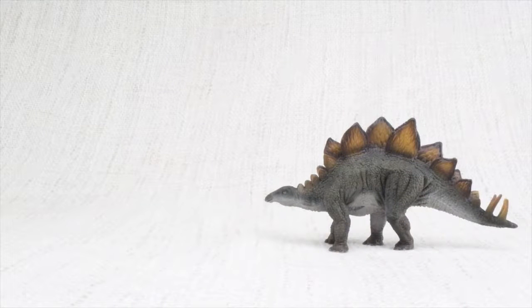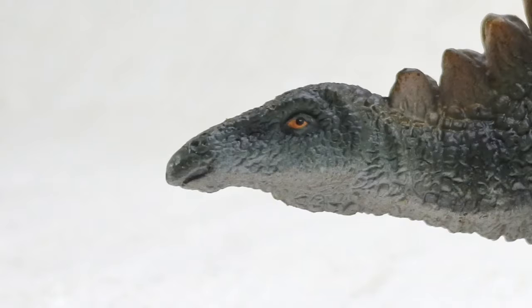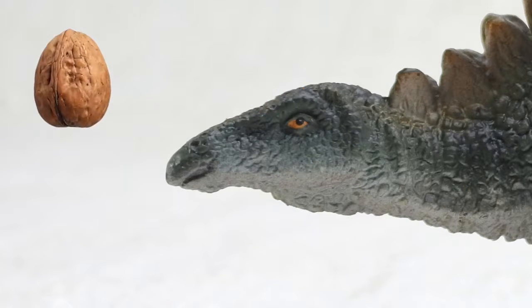Do you know how big a Stegosaurus was? It was as big as a bus! But even though it was huge, it had a tiny brain — only the size of a walnut. So it wasn't too smart.